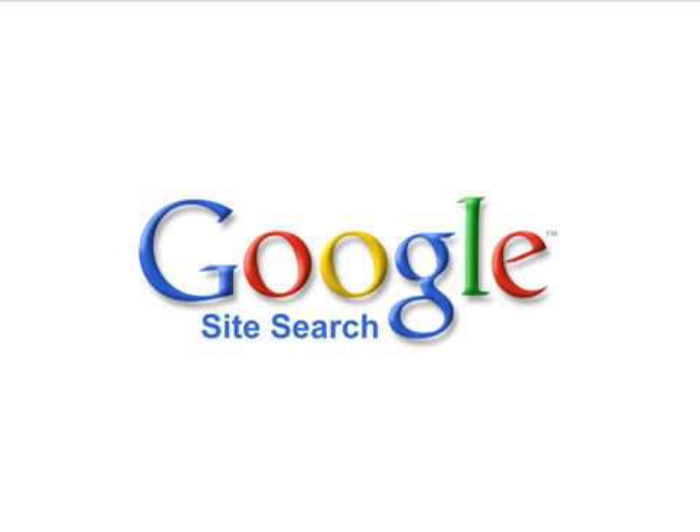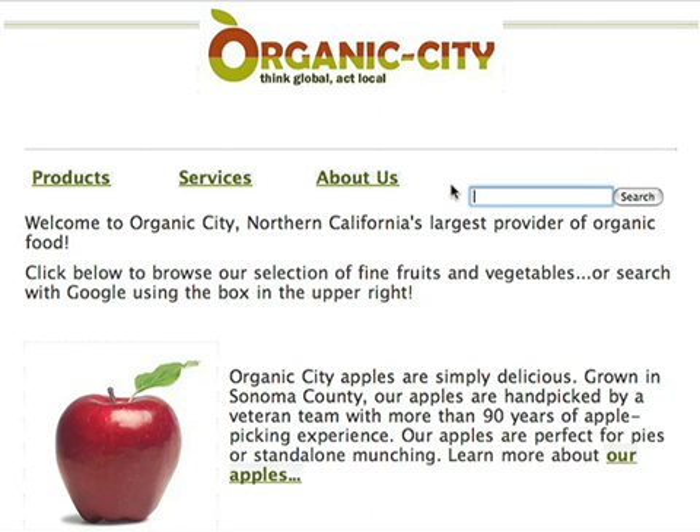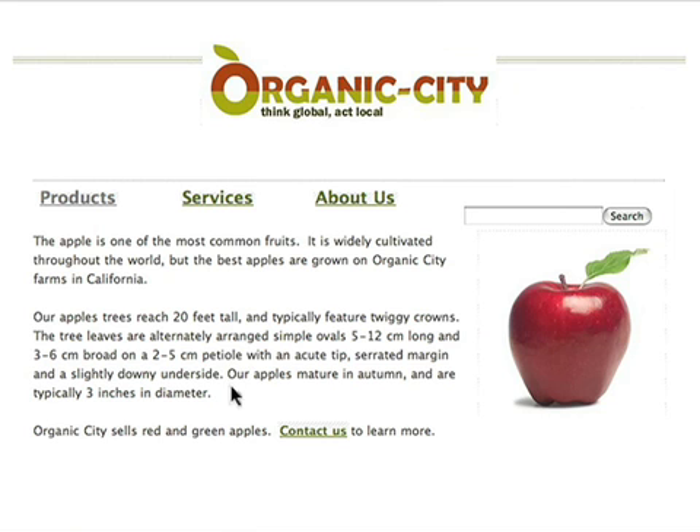Google Site Search uses Google.com search technology to deliver fast and relevant results for your website. In less than 60 seconds, you can create a tailored search experience that matches the design of your site.